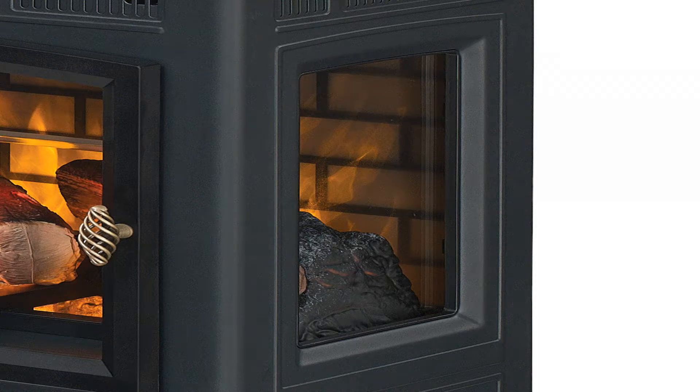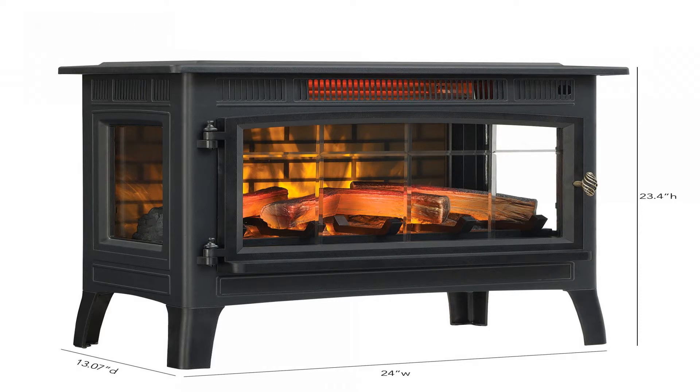5200 BTU heater provides supplemental zone heating for up to 1,000 square feet to help you save money.